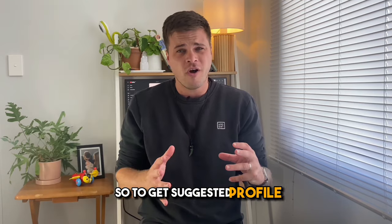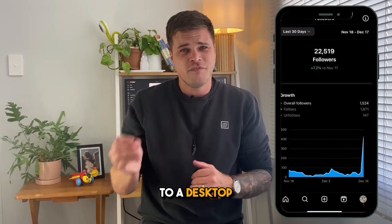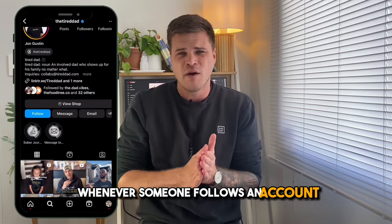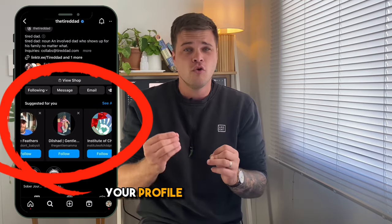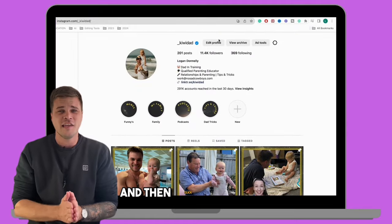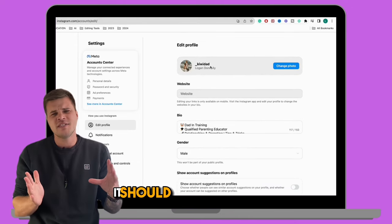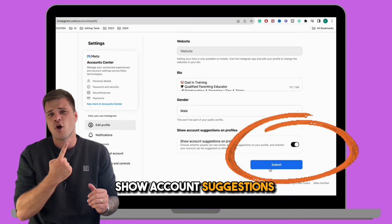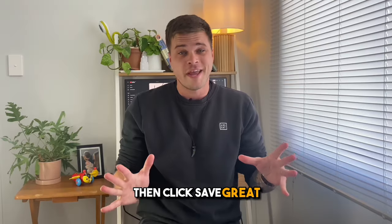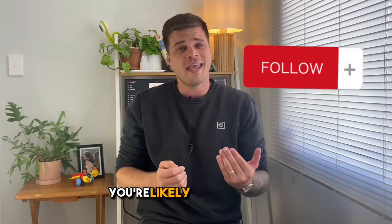To get suggested profile, you can't actually do it on a mobile device — you have to jump on to a desktop computer. For this very reason, most people don't have this feature. A quick explanation: whenever someone follows an account in a similar niche to you, your profile may be suggested. On a desktop computer, jump over to your Instagram page, click Edit Profile, then scroll down until you see a box that says something like 'Show Account Suggestions on Profiles.' Make sure this is ticked, then click Save. Now, anytime someone follows a page that Instagram sees as similar to yours, you're likely to be suggested.